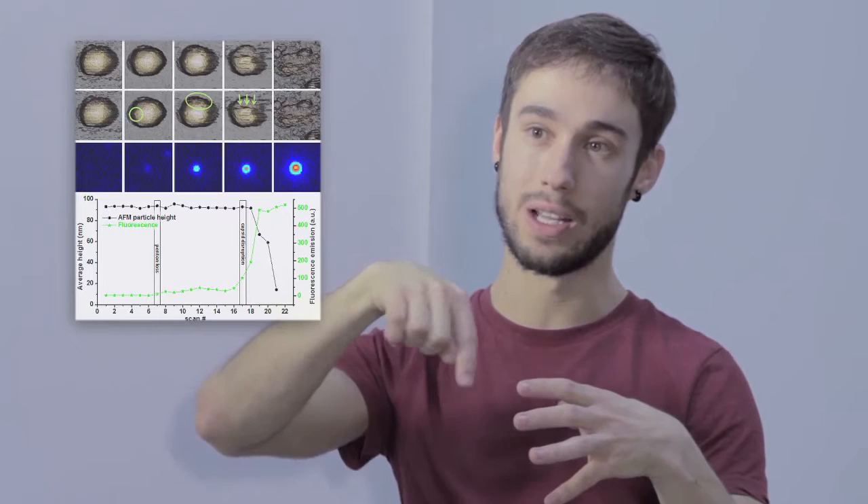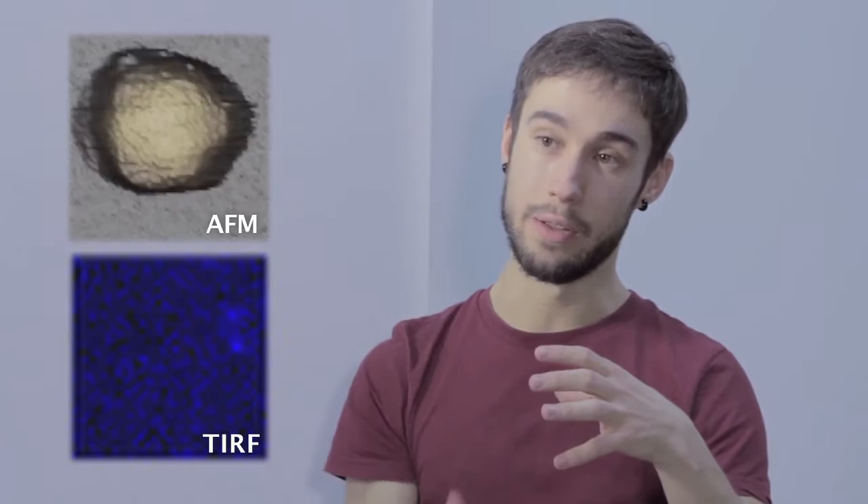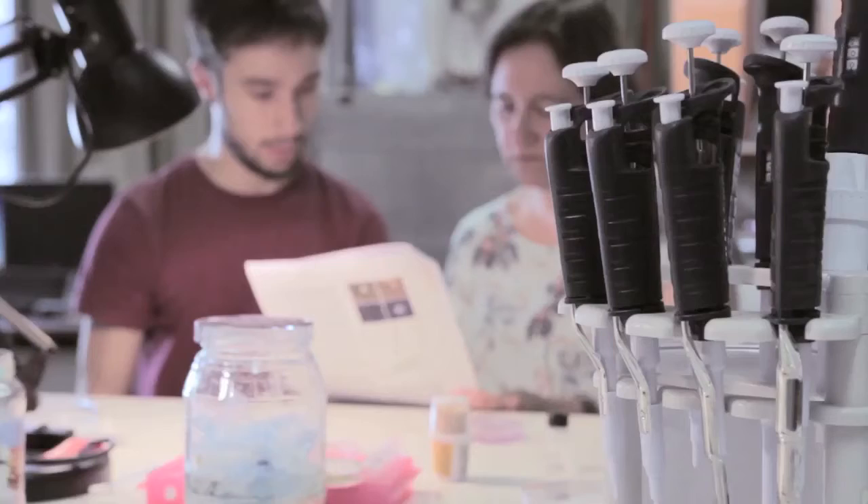As we can work in liquids with AFM, we can add the fluorophore to the sample and with the tip of the AFM we localize one single particle — one virus — and we can break it, and from the other side we can collect the fluorescence emitted by the genome.